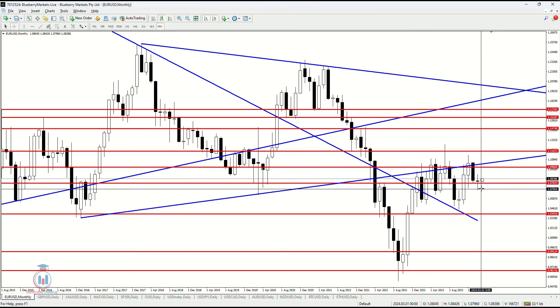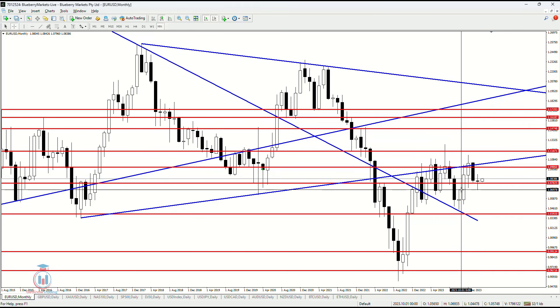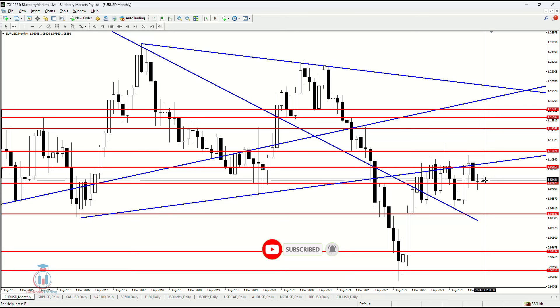In this case, this is pointing that the price could move further down below 1.07825. But it is an indecision candle right here at the support level, where we have three previous candles as large bullish candles and only one large bearish candle and an indecision candle. So everything will be dependent on the smaller timeframes — the weekly and the daily.